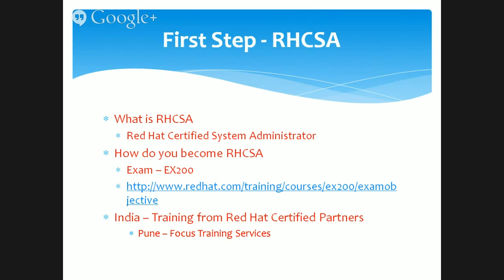That is the kind of job that you will be looking for and people will be hiring you. This is a highly sought-after certification for Linux system administrators. To become RHCSA, you have to pass an exam — the name of the exam is EX200. If you want to know more about the exam and its objectives, you can visit the website at www.redhat.com.